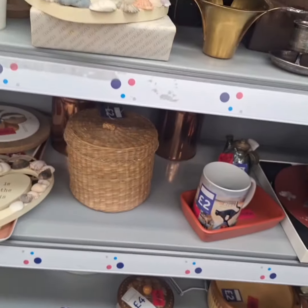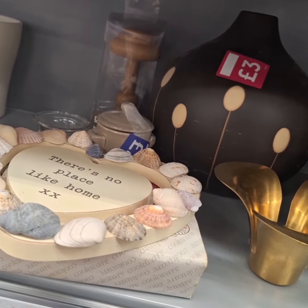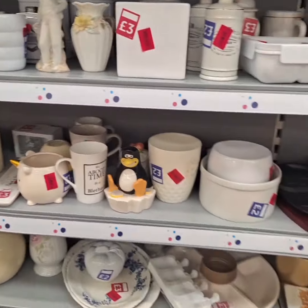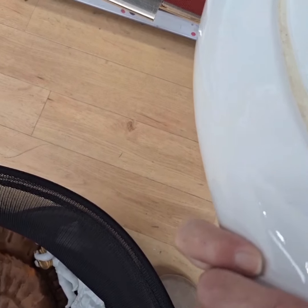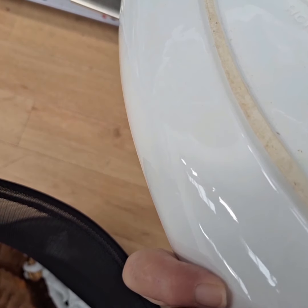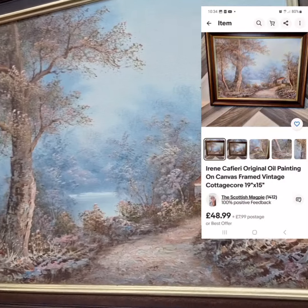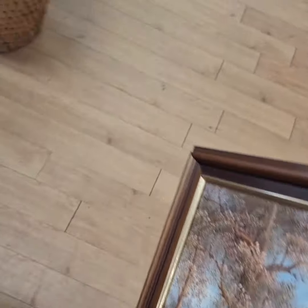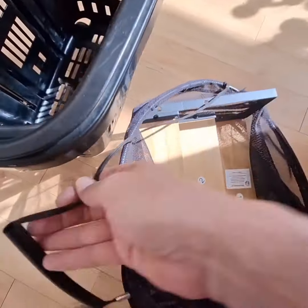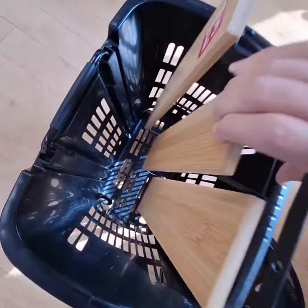I didn't pick these up — they had a wobble to them — but otherwise I do like nesting baskets. This large fish platter plate was really nice, nicely done, good porcelain, but it's a danger to ship, so that's a no. I love original art — well-done original art.